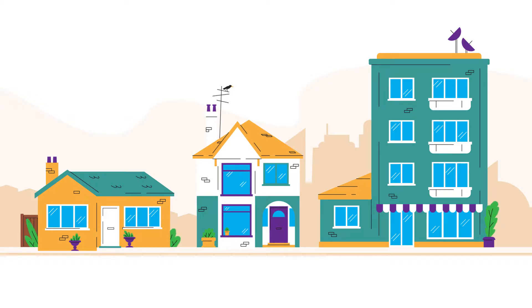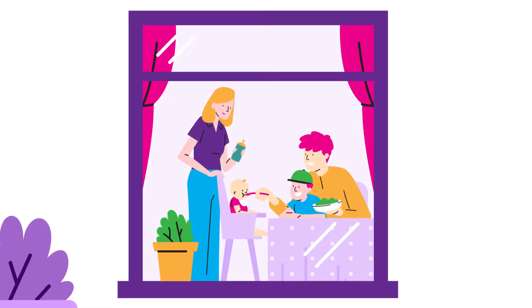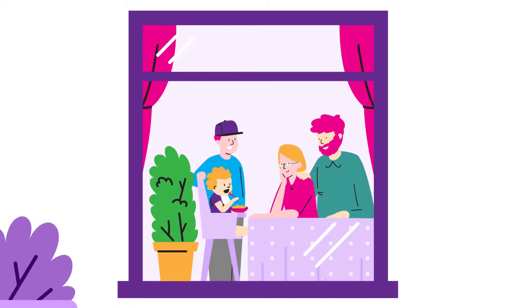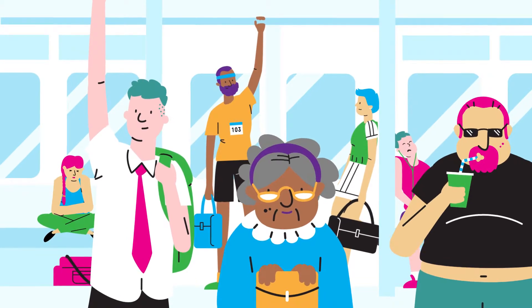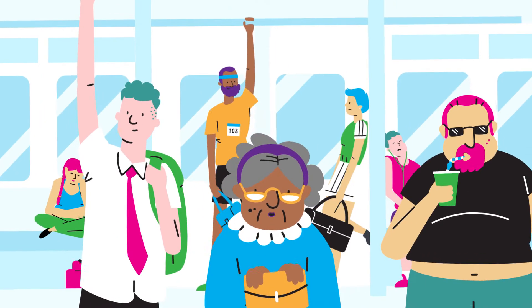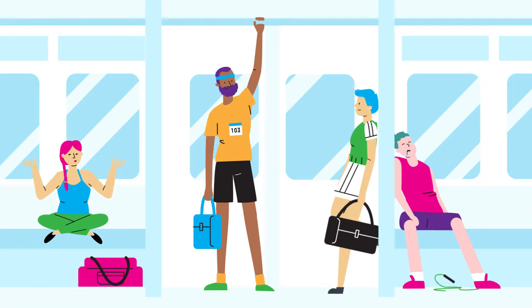In household panel studies, whole households are surveyed including parents and their children. Study members are interviewed every few years to show how life is changing in homes across Britain. When designing a study, researchers might be interested in the population as a whole, or they might select a group of people based on factors such as their age or health.